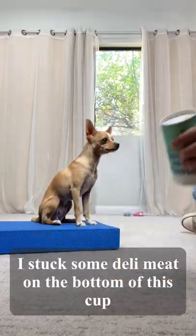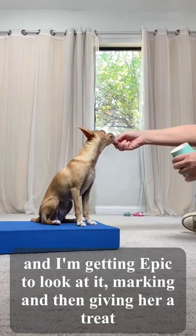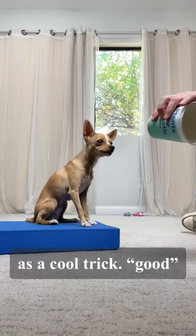I stuck some deli meat on the bottom of this cup, and I'm getting Epic to look at it. And then giving her a treat, because I want her to visually track something when I say 'look' as a cool trick.